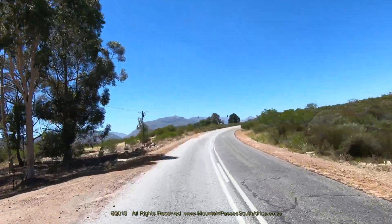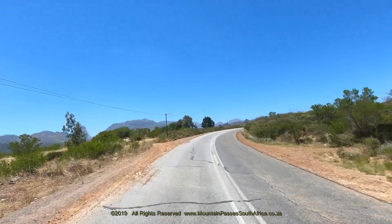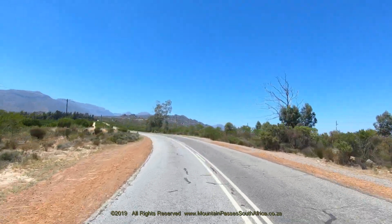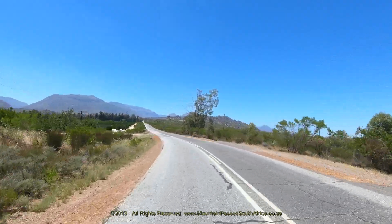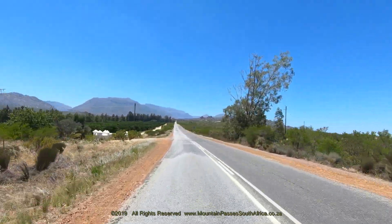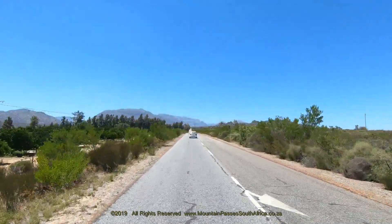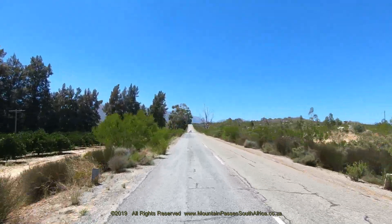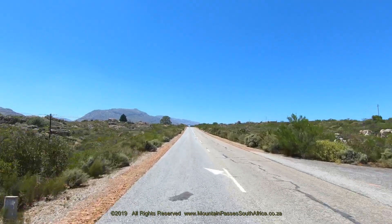The Elandskloof Pass is thus one of the oldest passes used by the stock farmers. It was replaced by the Middleburg Pass only in the 1940s. Once past the last of the bends, you are now faced with a long straight of 2 kilometers, whereafter the road bends gently to the left and aligns itself for the crossing of the Poenquis River.